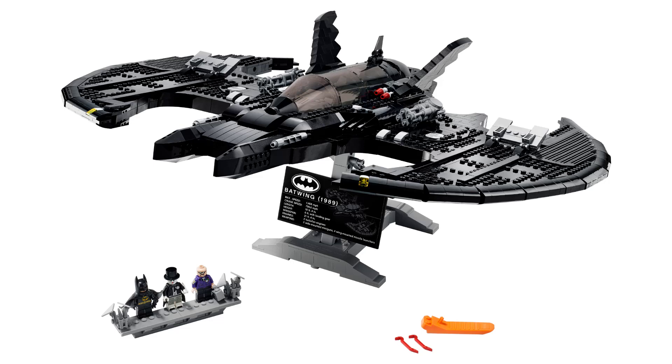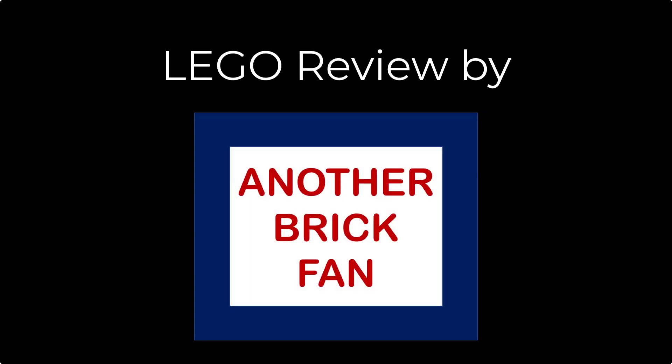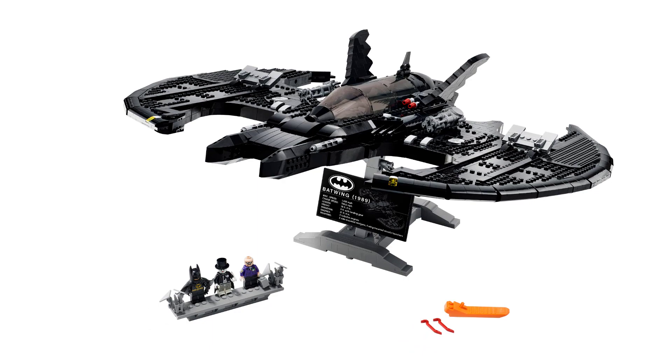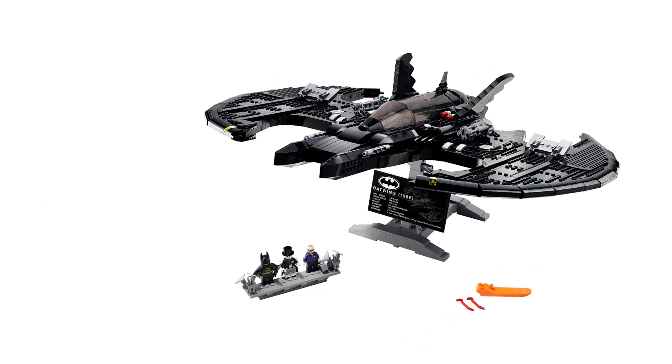Another brick fan here with some news from LEGO. They have announced the 1989 Batwing, cleverly announced on Batman Day. This is a complement to the 1989 Batmobile that was released last year.